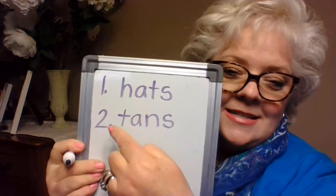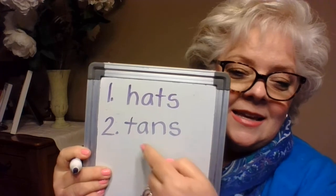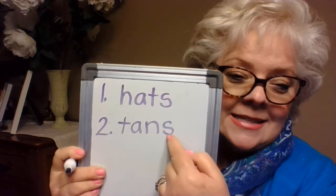Number two: 'tans.' Everyone tans a little differently — some burn, some tan. She tans easily when she's out in the sun. Listen to the beginning part of this word, it's four letters: t, a, n, s — tans. Everybody say the word 'tans' and write it down. T, a, n, s — tans.